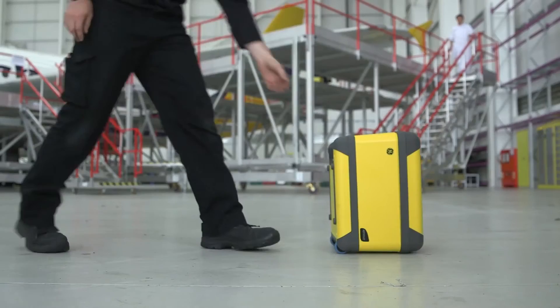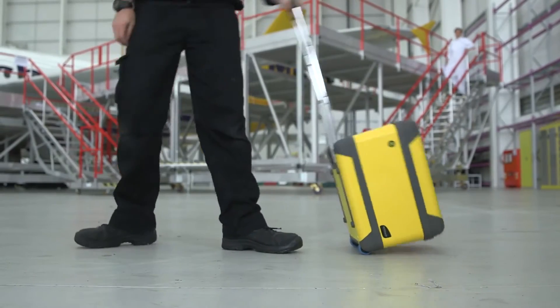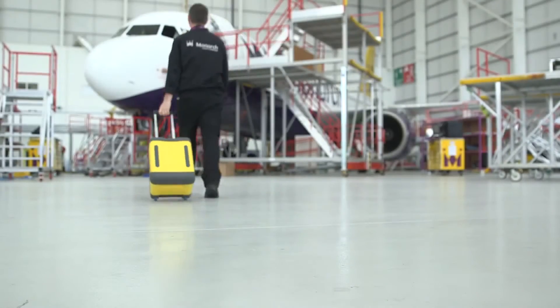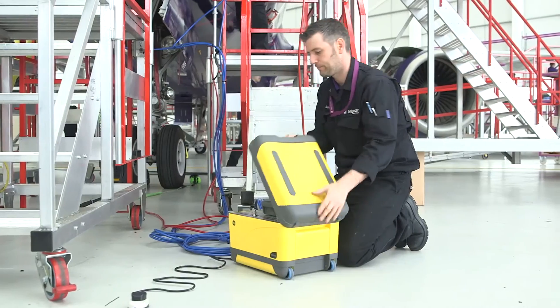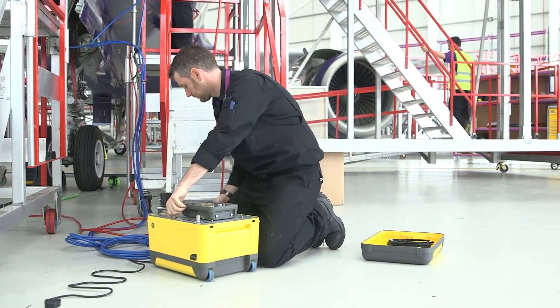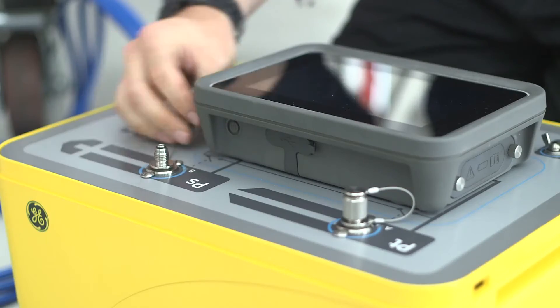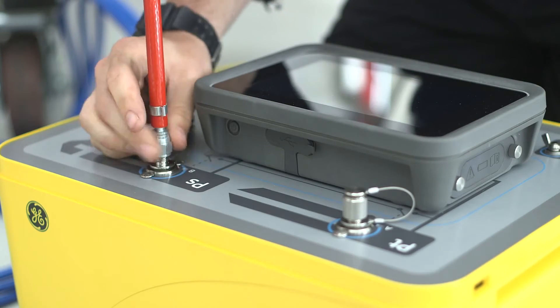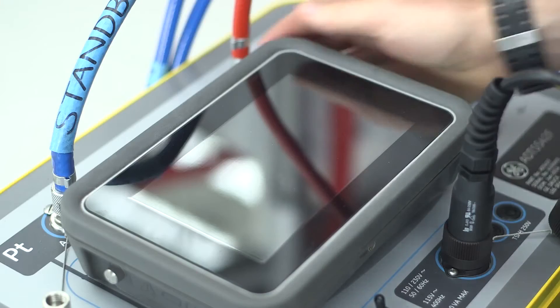The new ADTS 500 series has a low cost of ownership. Because GE is a global company, it has local service centers all around the world so we can support the product wherever the test sets are used. Time spent in the service center is a cost, so we want to avoid that — we've extended the calibration interval period, and our new test sets have a calibration interval of up to 18 months between calibrations.